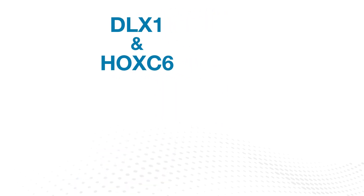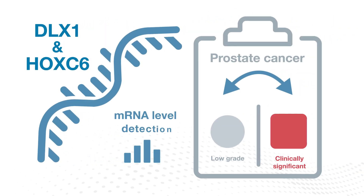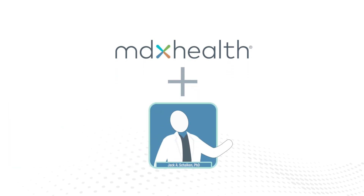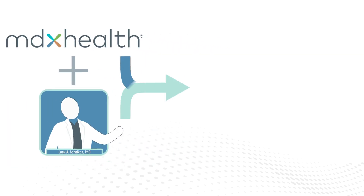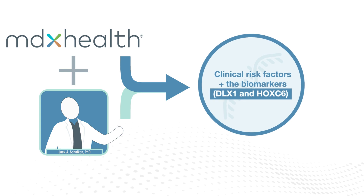DLX1 and HoxC6 were found to distinguish between low-grade and clinically significant cancer, and even outperformed other genes like PCA3. MDX Health partnered with Dr. Shalkin to create a clinical model incorporating patient-specific clinical risk factors along with DLX1 and HoxC6.